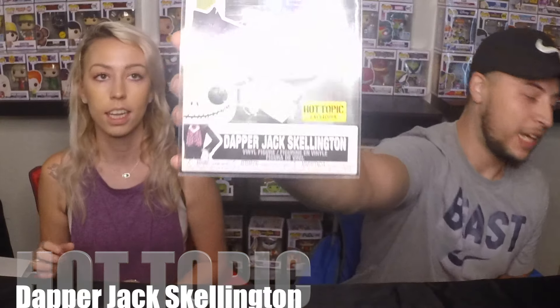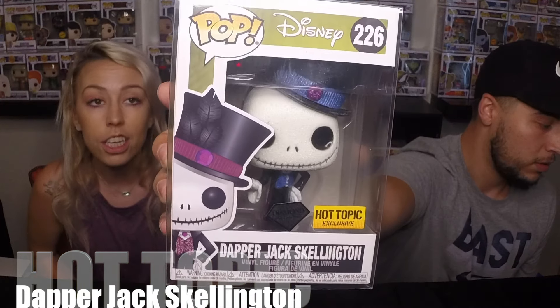Now of course we got our hunt findings. We're going to jump into those. We're starting with Hot Topic. Number one is going to be Dapper Jack. He's part of the Diamond Collection and I'm just super excited to have him. One more to add to the Halloween Collection. Big fan of the Disney Nightmare Before Christmas stuff.